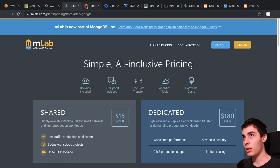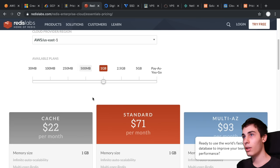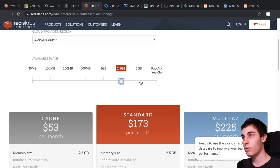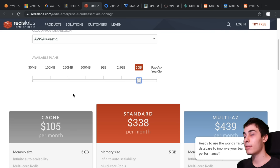Another similar option is Redis Labs, where they host a Redis instance for you. You can see it is $22 a month for one gigabyte, and for five gigabytes it is $105 a month. So very quickly, with not a lot of gigs, it gets very pricey.